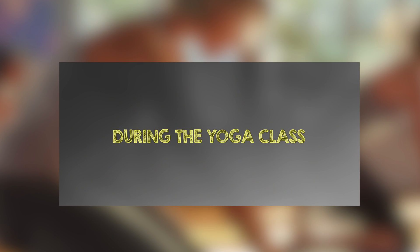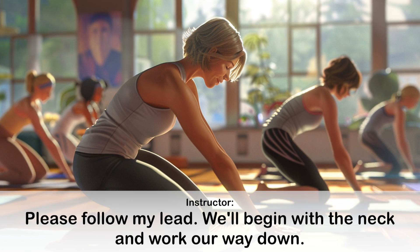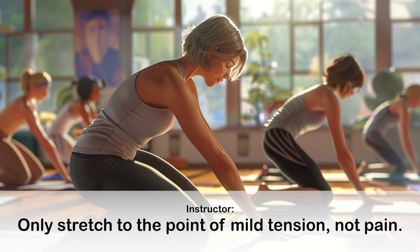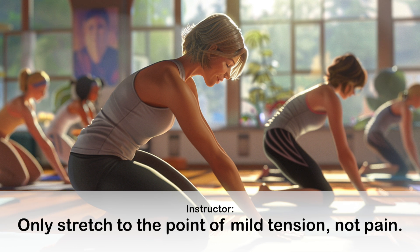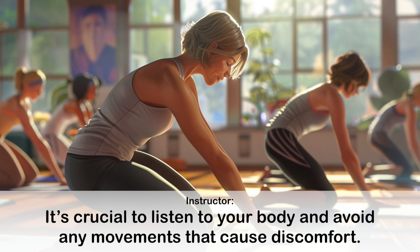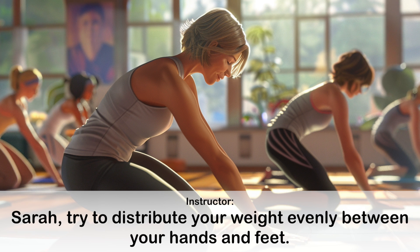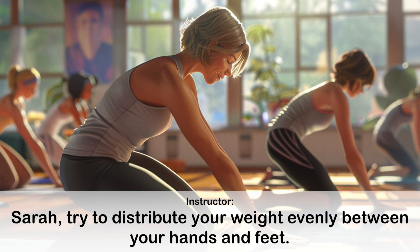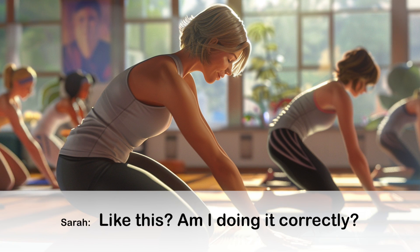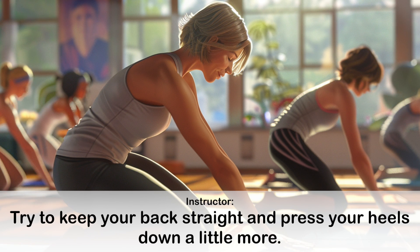During the yoga class. Let's start with some gentle stretching. Please follow my lead. We'll begin with the neck and work our way down. Only stretch to the point of mild tension, not pain. It's crucial to listen to your body and avoid any movements that cause discomfort. Now let's transition into the downward dog pose. Sarah, try to distribute your weight evenly between your hands and feet. Yes, that's much better. Try to keep your back straight and press your heels down a little more.